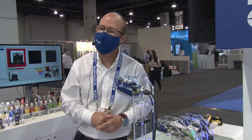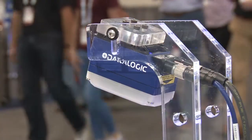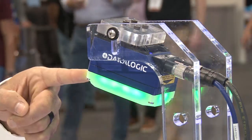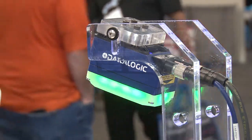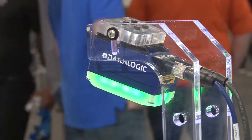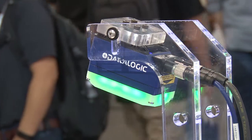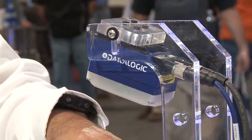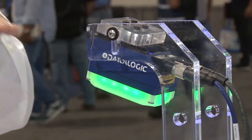One of the really nice features that I like about the Matrix 320 is this programmable illumination bezel. The nice thing about this is it gives you immediate feedback on how the camera is reading. For instance, right now you're getting a good read, and now you're getting a no read — so you can immediately tell what's going on.